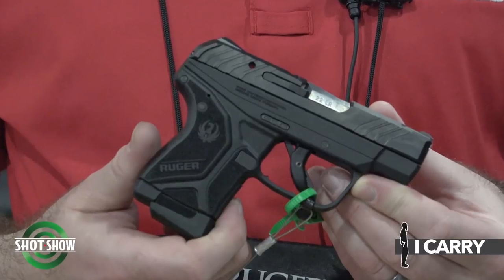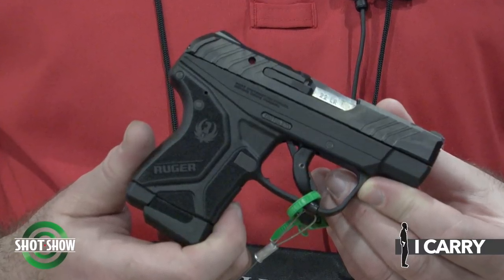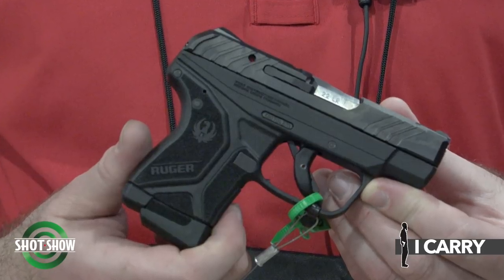Matt Wilson at Ruger for SHOT 2020. I want to run you through a couple of the new pistols prime for concealed carry. We've always had the LCP2 in 380 Auto, and we've just launched the LCP2 now in 22LR. This is a very light recoiling, light racking, easy-to-shoot gun — an ideal trainer for anyone with reduced grip strength or other difficulties operating a centerfire pistol.